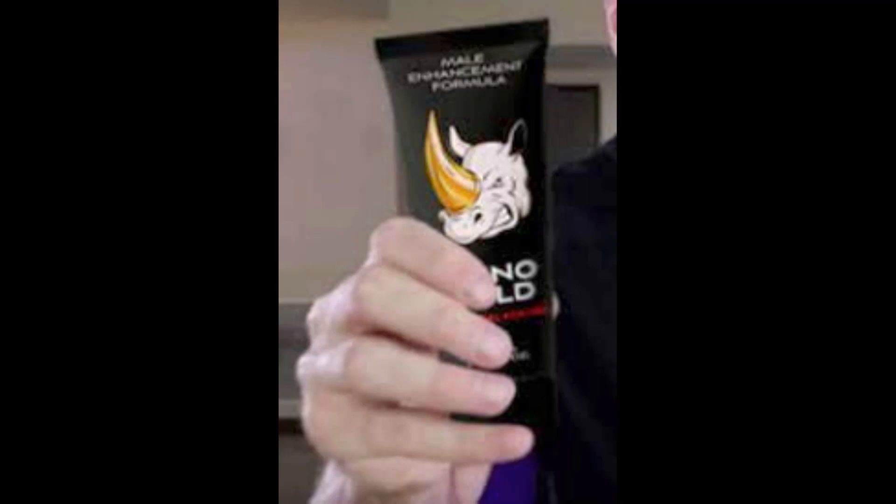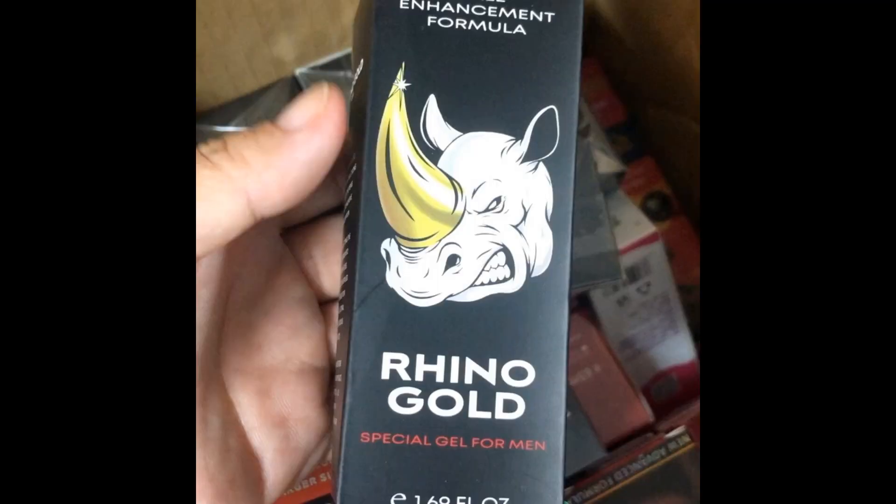There's something really important about this product that you need to know before buying it: you can actually test Rhino Gold Gel, and if you don't see results or don't like it for any reason, they will give you your money back. Also, for Rhino Gold Gel to work, you need to take the treatment seriously, or else you won't see great results and you'll get frustrated.